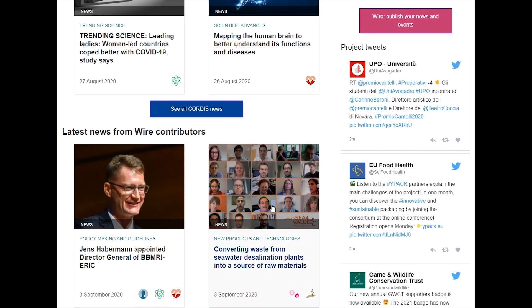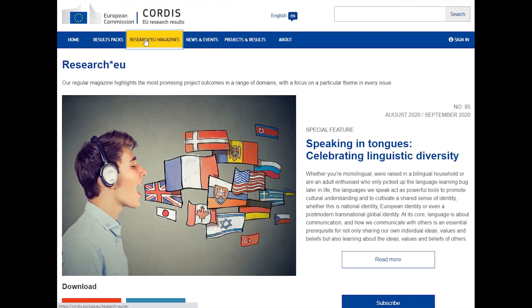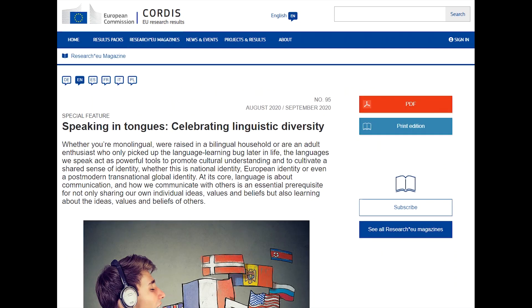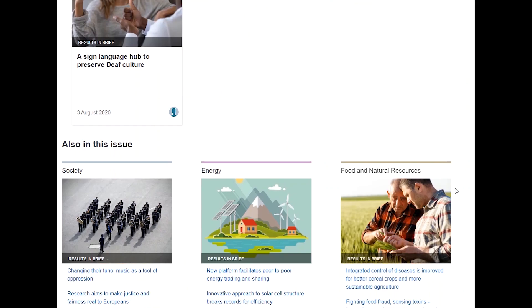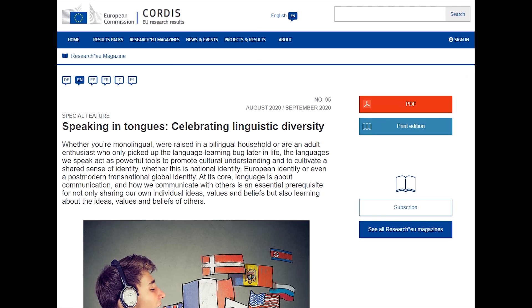If you want a broader overview of EU research and innovation, take a look at the Research EU magazine. Every month, the magazine covers a special feature and includes articles on a range of domains. By subscribing, you can have the magazine delivered for free worldwide, or you can download the PDF version.